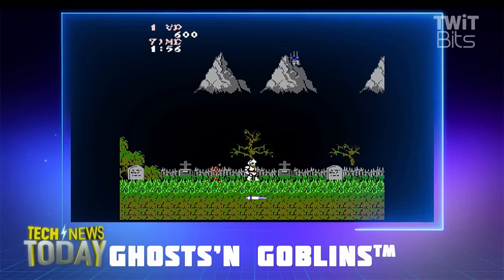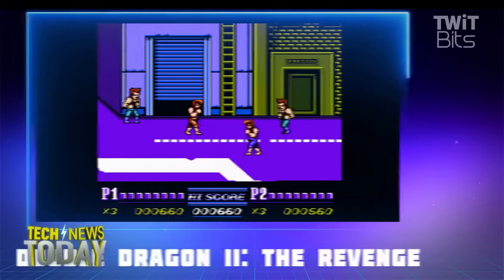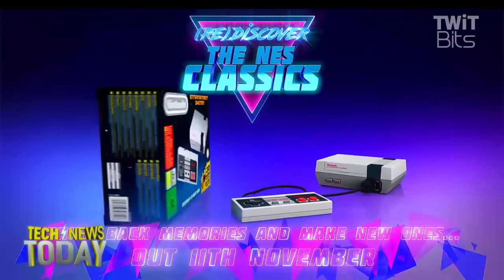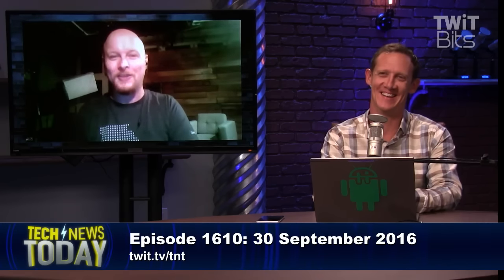You'd go to school, come back home, unpause it, and say 'I'm going to beat Sandman in Punch-Out, it is going to happen.' Then you'd come home to unpause it and realize your stupid little brother turned it off — no, Tony! Or there'd be a power surge and suddenly all your progress in Legend of Zelda has been erased.